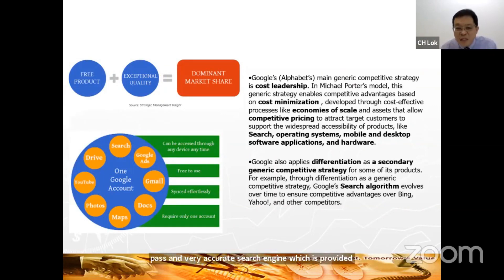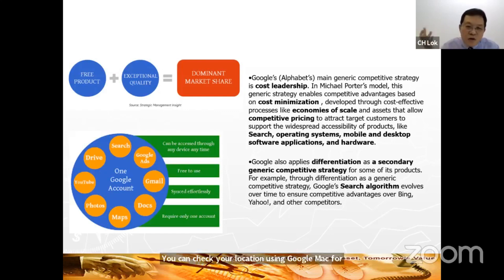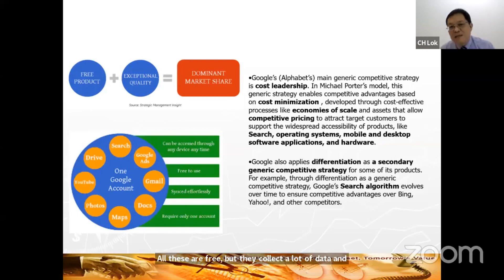Google doesn't offer only one service — it offers a host of services. You can use search, Gmail, Google Maps, YouTube, and Waze — all for free. They collect a lot of data and sell to advertisers. But Google also differentiates its service because the search engine is very competitive, with many competitors. So Google keeps differentiating by improving the search engine, and all these improvements are being patented.